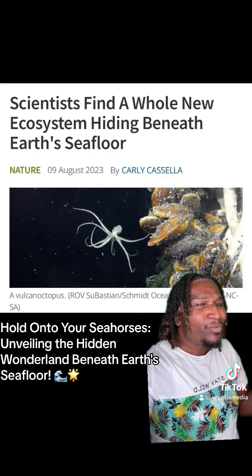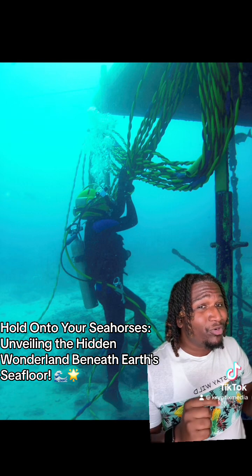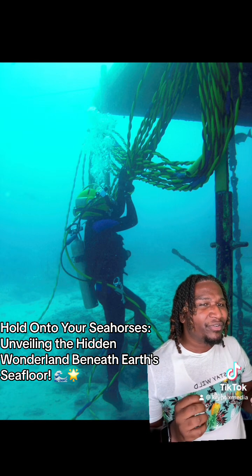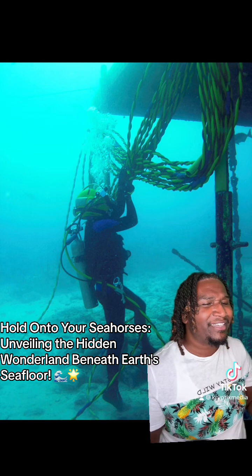Now, some aquanauts — and by the way, an aquanaut is someone who lives and works in the water for an extended period of time exploring the depths of the ocean. They're like fish with a degree, living deep sea life like it's their own personal reality show. Now back to the tea.